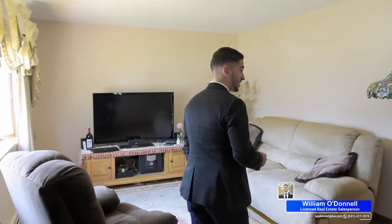As soon as you walk in, you'll see that this home has an open concept layout. It has a spacious living room with gleaming hardwood floors that flow right into the kitchen.